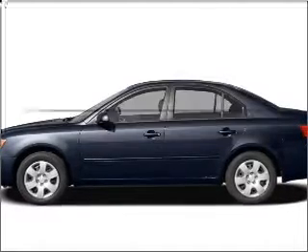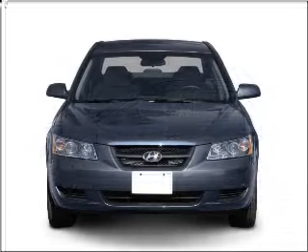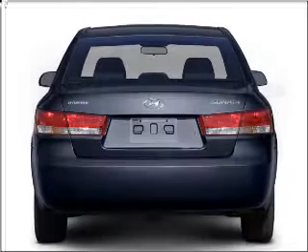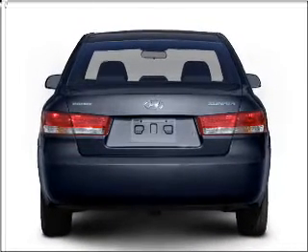Check out this 2007 Hyundai Sonata. If you're looking for an automobile with great attributes, look no further. With a solid six-cylinder engine, connected to a smooth-shifting five-speed automatic transmission.